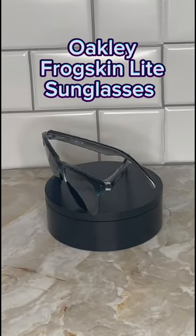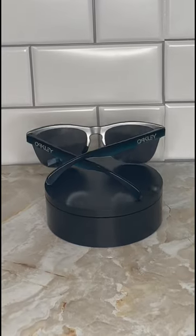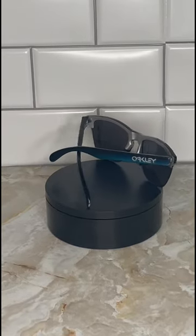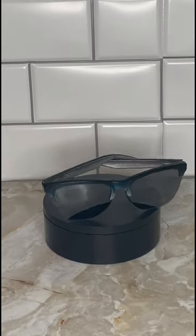These are my Oakley Frogskin Light Sunglasses. I've had these things for a couple of years now. They hold up really well — non-polarized, they have UV protection coating on them, they're plastic, really durable, lightweight.